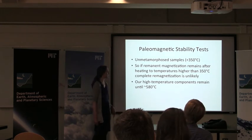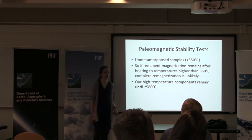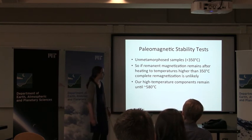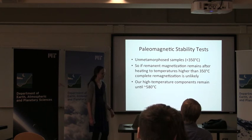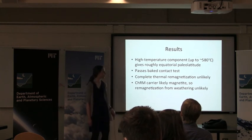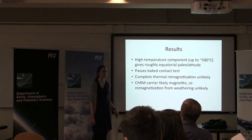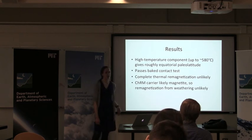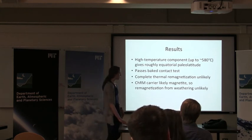We also know that these samples are unmetamorphosed — they have not seen temperatures of even 350 degrees. So if we had a remnant magnetization that died at 350 degrees, we would have cause for concern. However, our high-temperature components last until about 580 degrees at least, meaning it's very unlikely these samples have been completely thermally remagnetized. To sum up: we have a high-temperature component reflecting a roughly equatorial paleolatitude, we passed the baked contact test, and our samples have not been completely thermally remagnetized. Also, because the high-temperature component lasts up to about 580 degrees, it's probably being carried by magnetite, which is not especially prone to weathering — so chemical remagnetization is also unlikely.